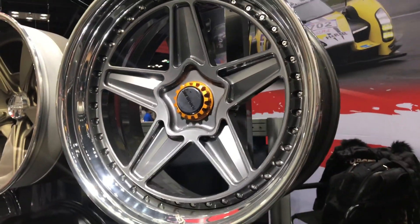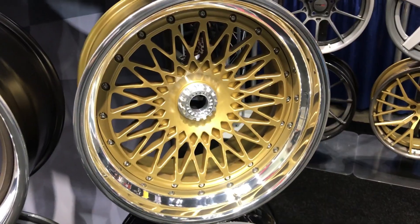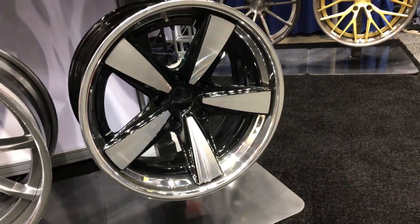At SEMA, we released a whole bunch of heritage style wheels. We got the NTO3, which is like a Ferrari F40 looking wheel. We have the LS3 concave, which is that really old tight mesh BBS classic styling, but in a concave profile. And then we have a Fuchs replica, which turned out really good as well.